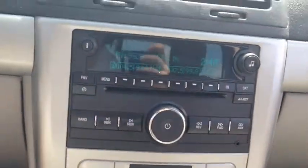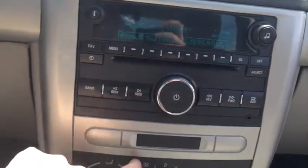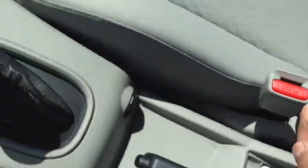Your radio includes the AM and FM radio, CD player, and input jack. You have your climate control which includes air conditioning. Your auxiliary jack is right there. And inside here you have a small pocket or just some more room to stick some stuff there.